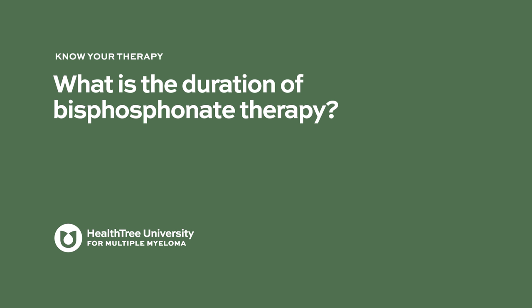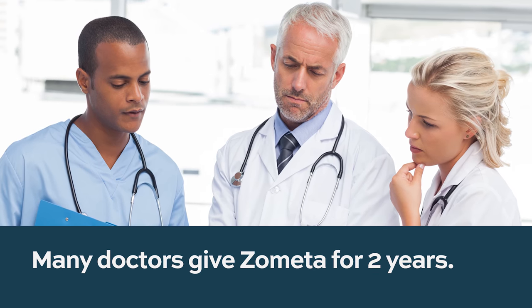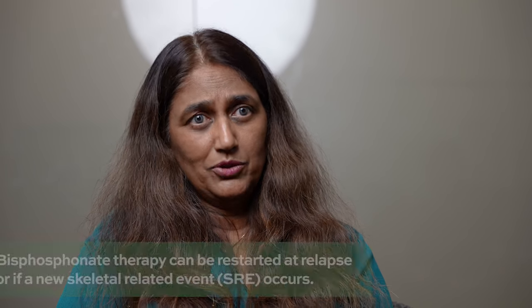Regarding duration of bisphosphonate therapy, opinions vary — if you talk to three different myeloma specialists you get four different answers. I tend to give it for two years straight. After that, if patients are on maintenance treatment with no active bone damage, it can be reduced to every three months. There is no absolute evidence on exactly how to do this, and some experts continue monthly treatment for three years or more.